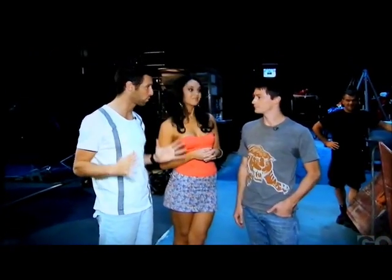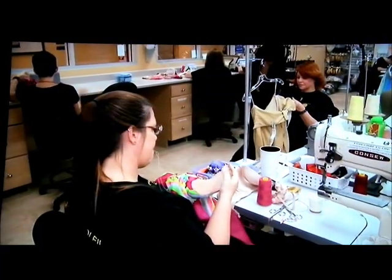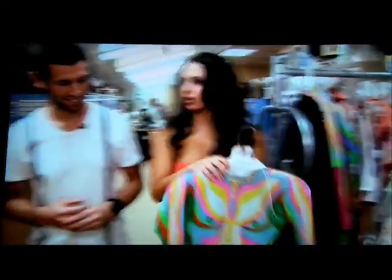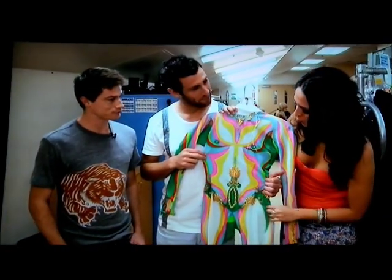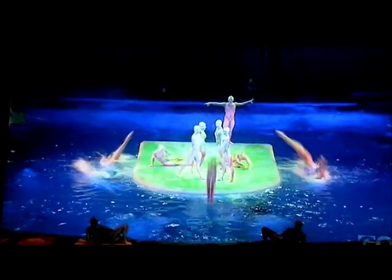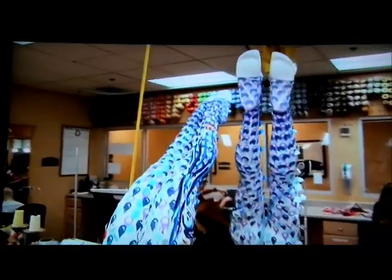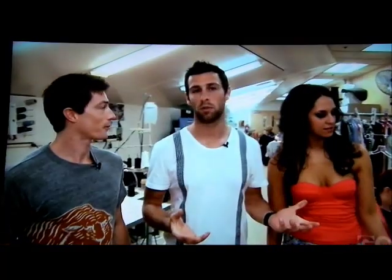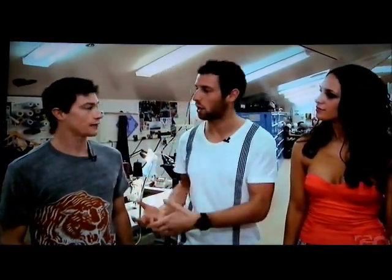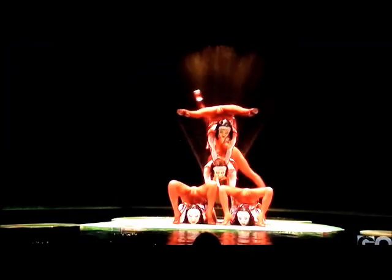Cirque du Soleil is known for the incredible costumes and the amazing makeup. Should we have a look at some of those costumes? Sure, let's go. We are in the Cirque du Soleil O wardrobe department — it's very busy. This wouldn't by any chance belong to you? It may just be one of my costumes. What does one wear under this? A flesh-coloured G-string. These over here are the synchronised swimmers' costumes — lots of sparkles on the legs because that's mostly what you see of them. Were they synchronised swimmers before Cirque du Soleil? Yes — most of them were actually on national teams, with several Olympians on the team as well.